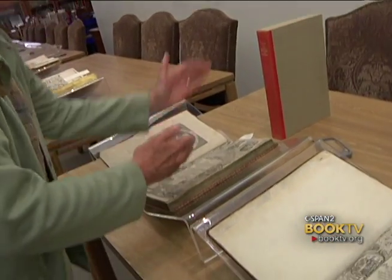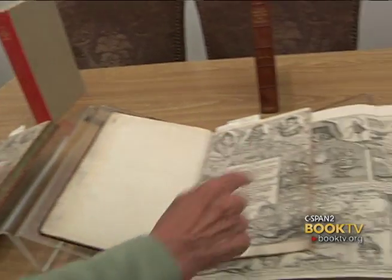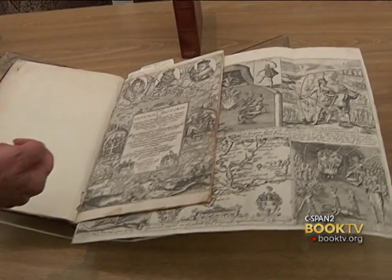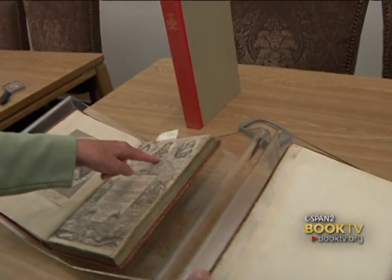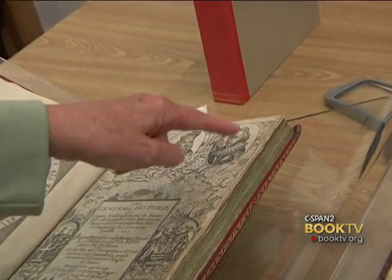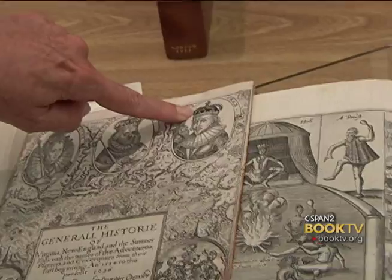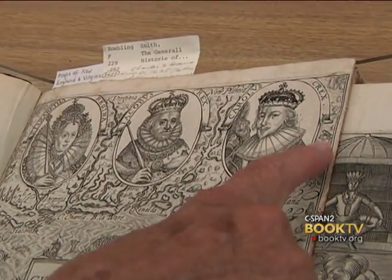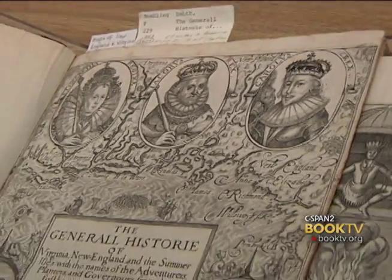We have the 1624 Captain John Smith General History of Virginia, New England, et cetera, and we have the 1627 edition. There are some very important differences. In 1625, King James died. So in 1624, Prince Charles is still Prince Charles. But look what's happened: someone has gone into the copper plate and etched a crown onto Prince Charles' head, and now he's King Charles. It's a fascinating little difference that you don't see right away until you start looking.